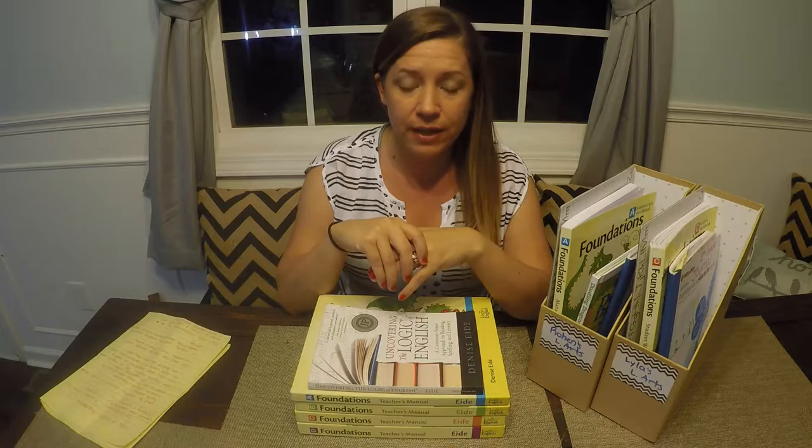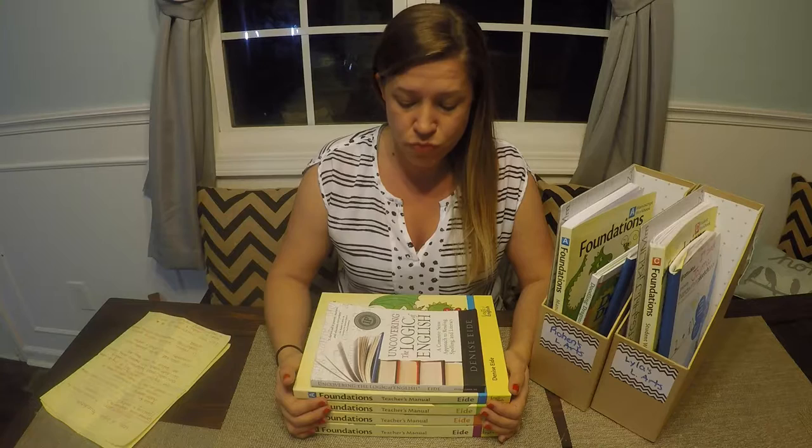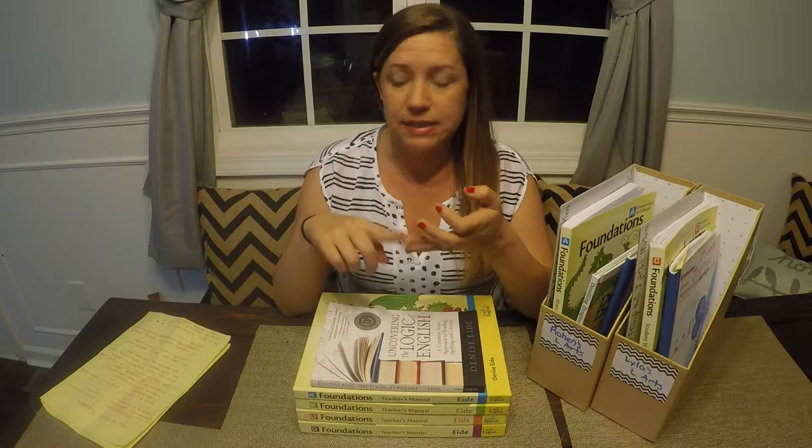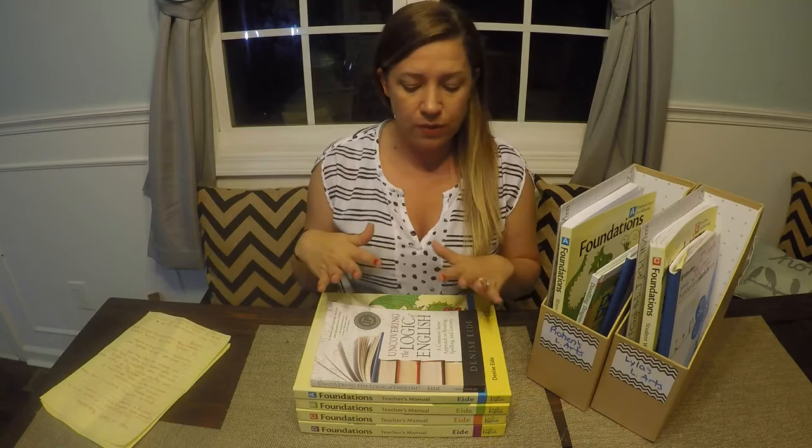For the pre-K and for the second grader, I have chosen Logic of English Foundations. I'm going to go over how we use it, a review of it, and everything I like about it. This curriculum is intensive phonics-based, so instead of doing sight words it teaches your child the phonics and spelling rules behind everything so they can basically read every word instead of just memorizing certain words. This is a full language arts curriculum — Logic of English — and it will teach reading, spelling, phonics, writing, grammar, and handwriting, all in one curriculum. I don't have to juggle a bunch of different ones.